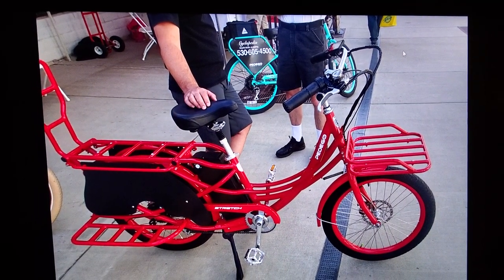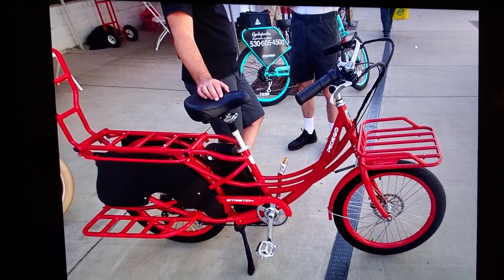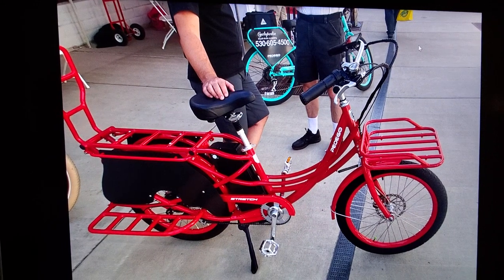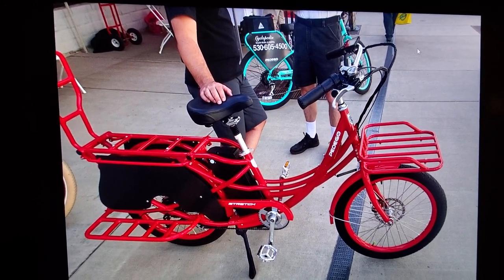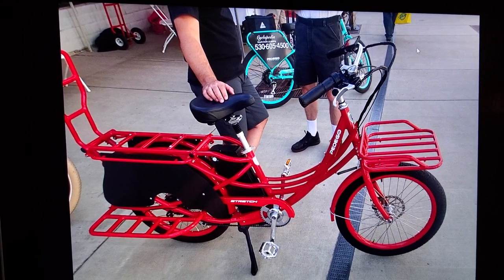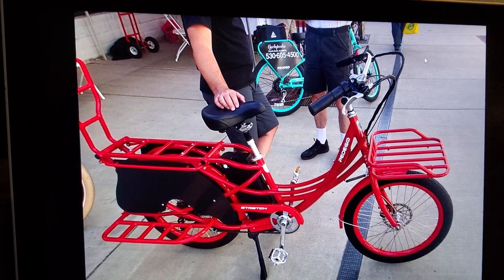Before I started my first ever bicycle tour I knew I needed something better than what I had. I'd never had an e-bike, but I went to an energy fair in Reading, California in 2015 and I saw this thing — a Pedego stretch cargo bike. I was intrigued.